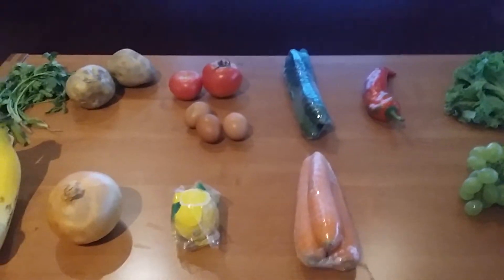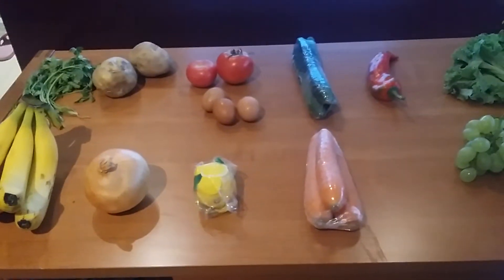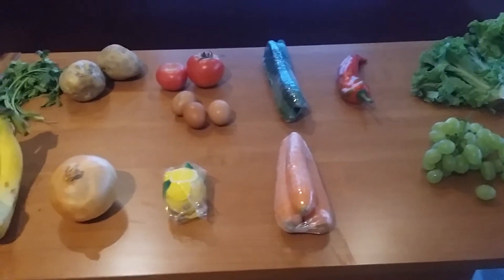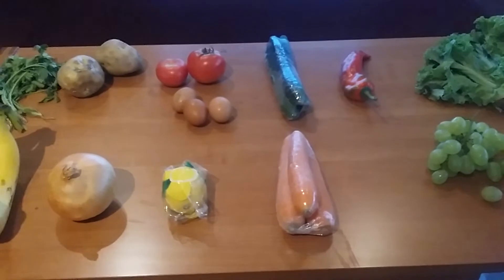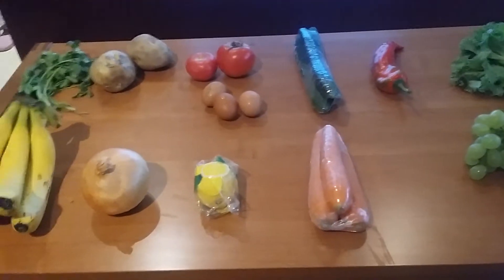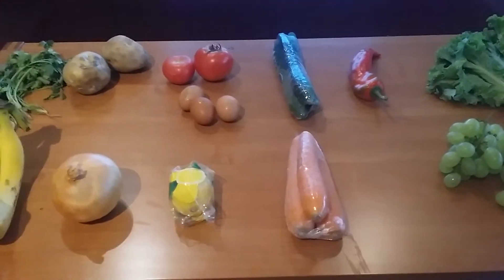So all of this, if you guys kept track, was 32.25 renminbi. The exchange rate last I checked this morning was 6.8 renminbi to the dollar, so all these fruits and vegetables cost $4.74.